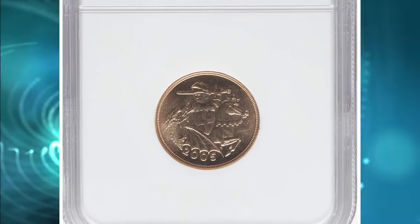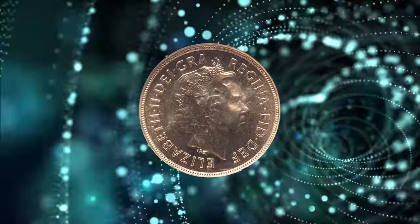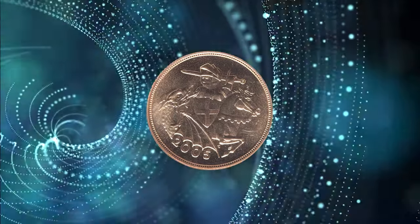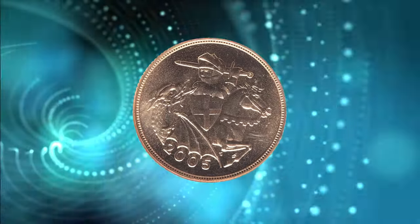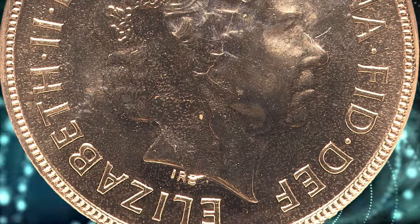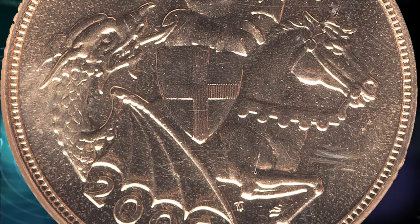When a coin is struck, a planchette — a blank metal disc — is placed between two dies, and the design is impressed onto the metal to create the coin. In the case of an obverse struck-through error, there is an issue with the striking process on the obverse side. A foreign object, debris, or a piece of metal from a previous strike can get trapped between the die and the planchette, causing an anomaly in the final coin's appearance.